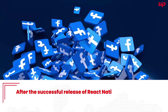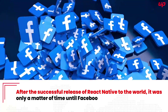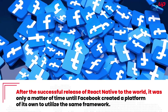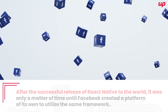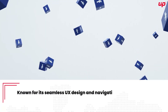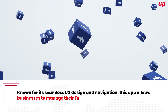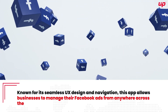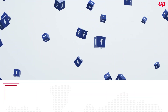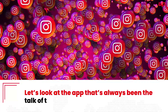Facebook Ads Manager. After the successful release of React Native to the world, it was only a matter of time until Facebook created a platform of its own to utilize the same framework. Known for its seamless UX design and navigation, this application allows businesses to manage their Facebook ads from anywhere across the world.